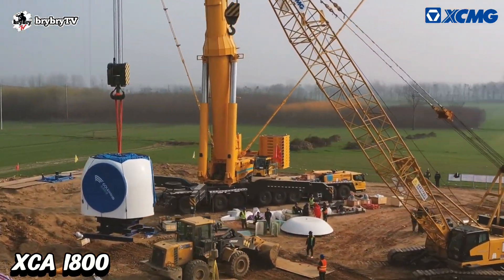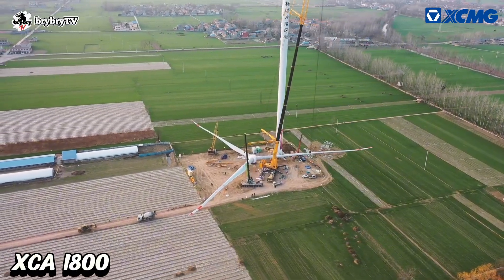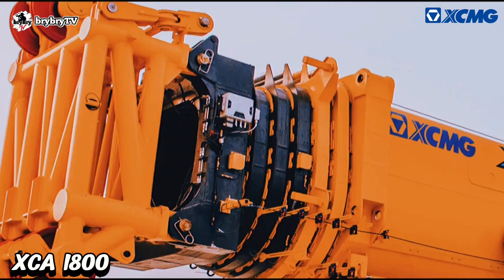The XCA 1800 is one of the most advanced technology and biggest mobile all-terrain cranes in the world, built by XCMG.